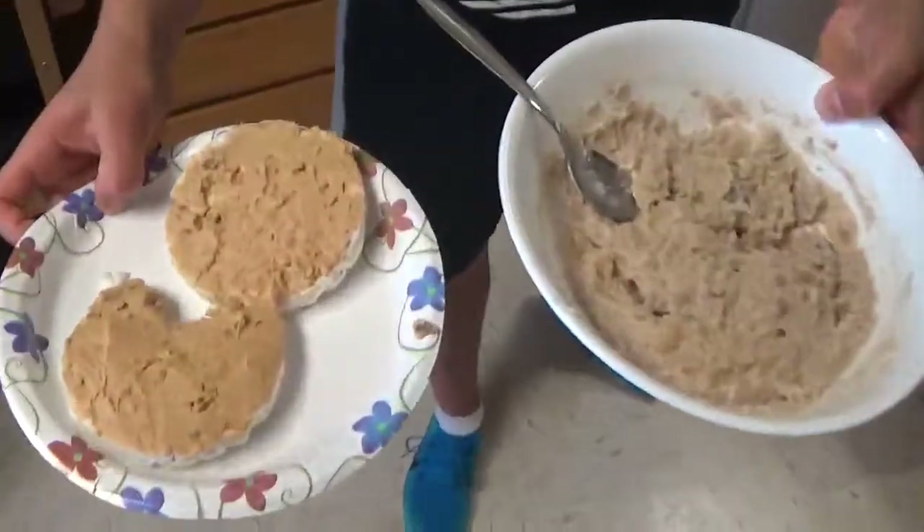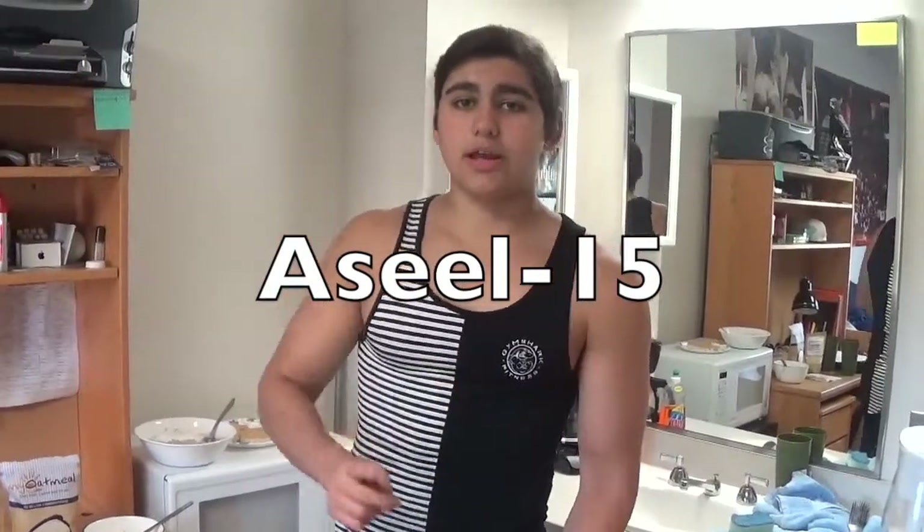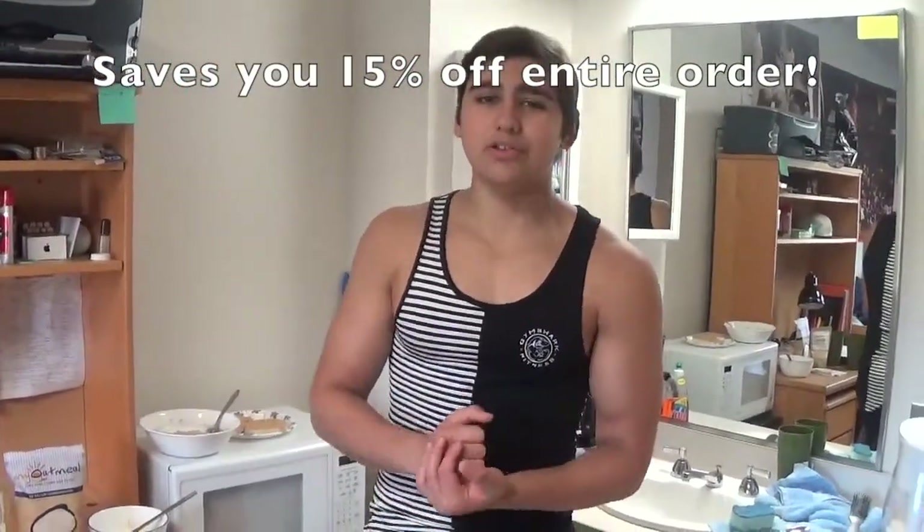This was my taste test review. The product is amazing and that's why I love this company — because it caters for people who have celiac disease and can't eat gluten, just like me. I've had celiac disease for around seven years now and usually gluten-free food isn't this flavorful or exciting. So please check out MyOatmeal.com — I'll have a link in the description. If you want to get your own customizable bag of oatmeal or peanut butter, use my discount code ASEEL-15 for 15% off your entire order.